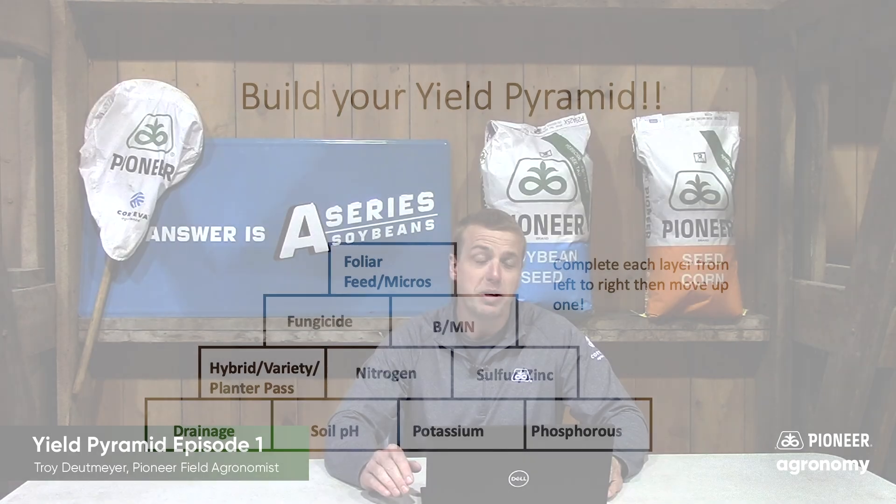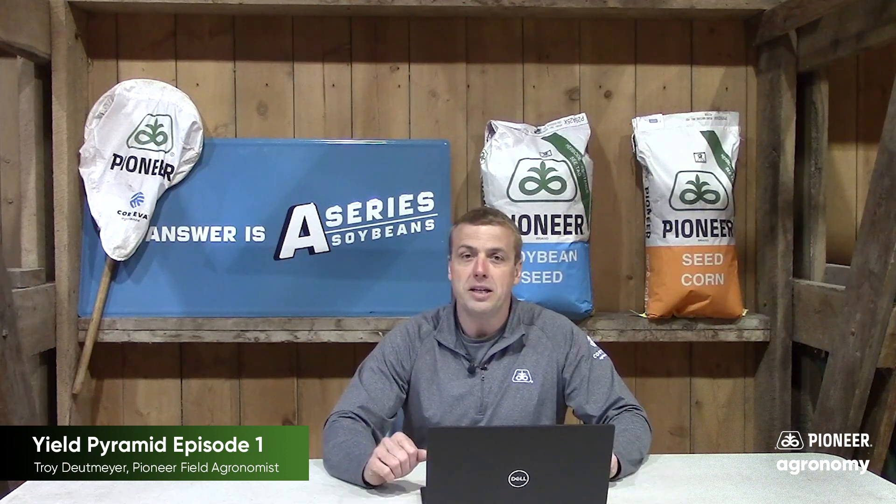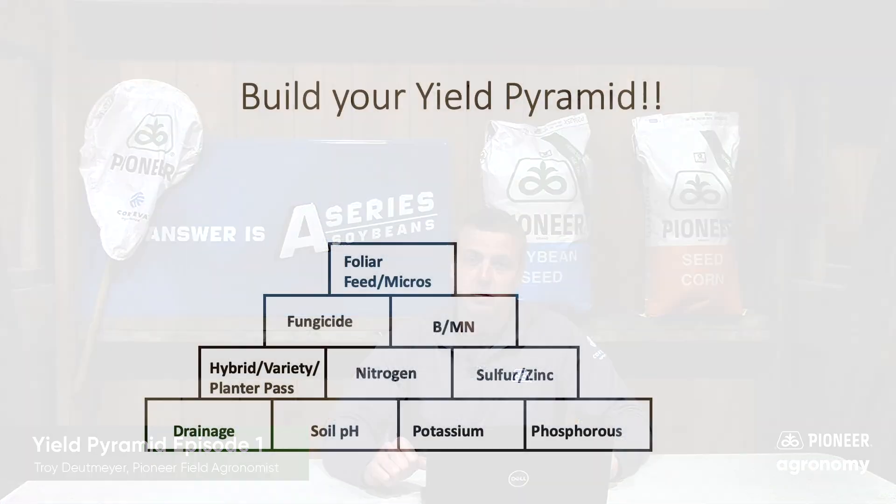We're not going to spend a lot of time on drainage because it is as simple as that. Many people have told me we just can't learn a lot from the 2019 growing season — I completely disagree. Take out those yield maps from 2019 and look at those areas that need additional tile. You'll quickly see not only the areas that need additional drainage but how much return on investment you'll get from adding drainage tile to those wet spots.